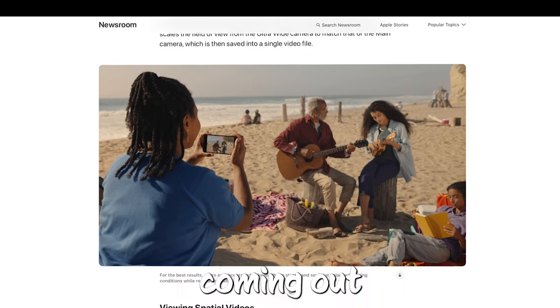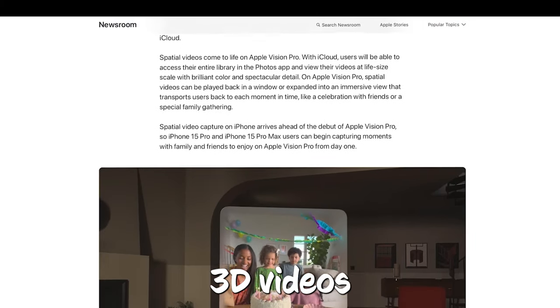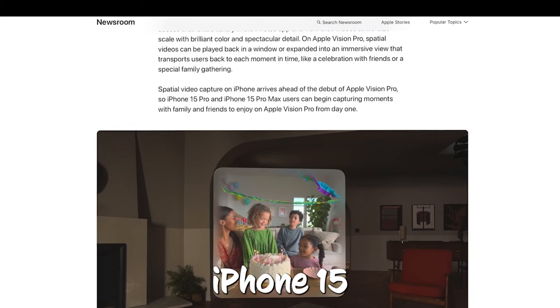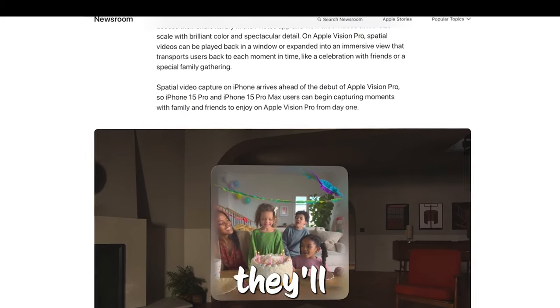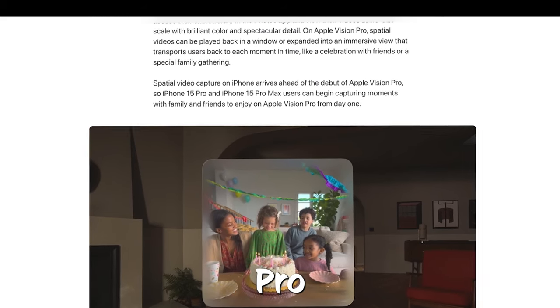Apple's Vision Pro headset is coming out early in 2024, and they're hoping folks will have lots of their own 3D videos ready to watch. You can start recording these spatial videos now on your iPhone 15 Pro, but they'll only look 3D when you watch them on the Vision Pro. Let us know in the comments what you think about spatial videos.